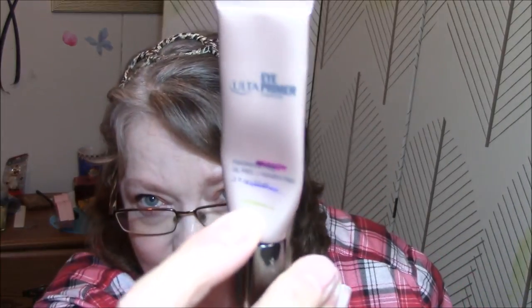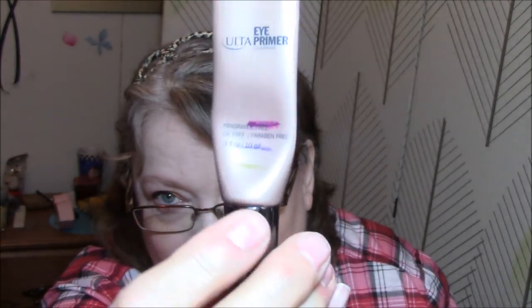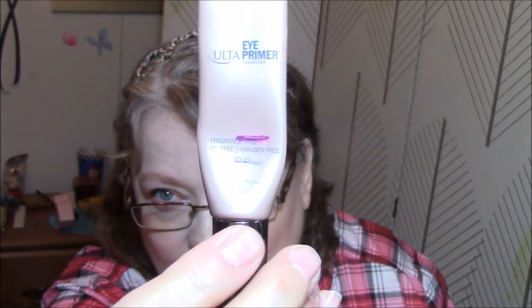Current favorite product — I said my Ulta eye primer because I absolutely love this product. I am about down to there; I have a gold mark on there. So I'm almost done with this.